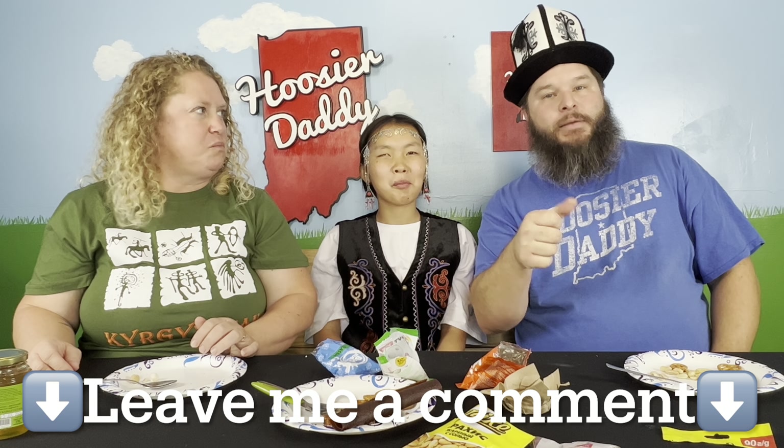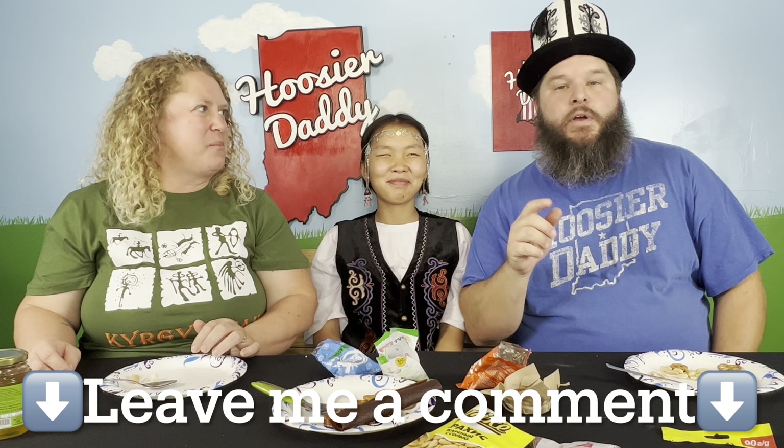Thank you Zuzu! I hope you guys enjoyed this. If you did, make sure you show Zuzu some appreciation by hitting that like button and leave a comment down below. If you are familiar with Kyrgyzstan, is there anything else we need to try or any types of food we need to make? We have a whole stack of boxes of snacks from lots of different countries to catch up on. Make sure you are subscribed to the channel — you don't want to miss out on any of the fun we are going to have this year with Zuzu. Thank you very much — we will see you guys in the next video. Love you guys.